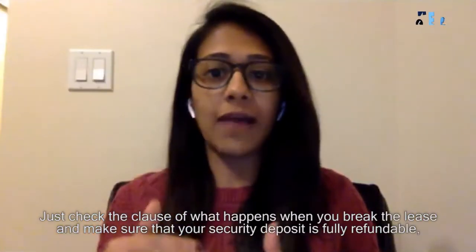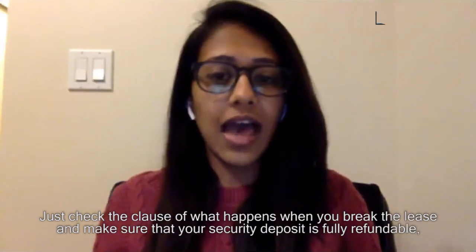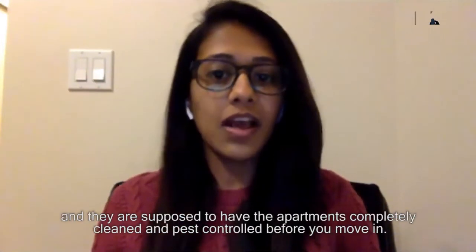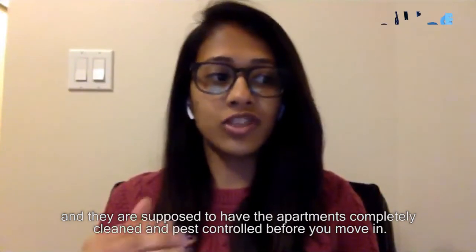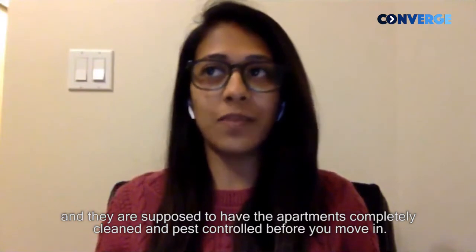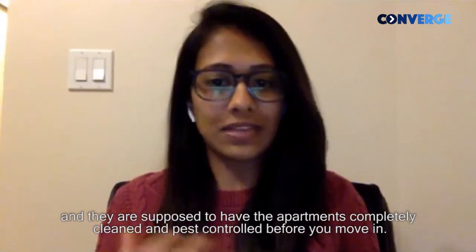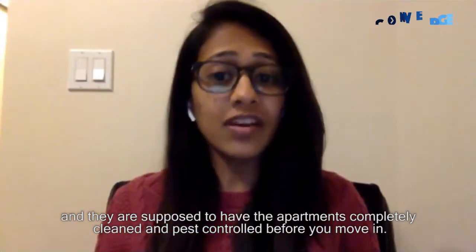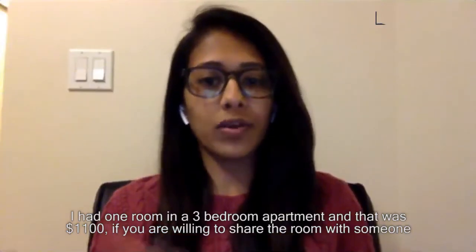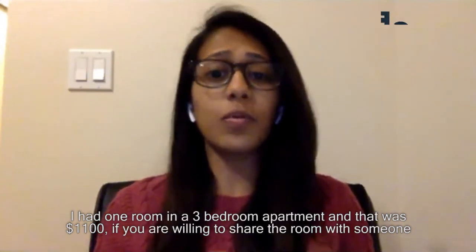Check the clause of what happens when you break the lease, and make sure that your security deposit is fully refundable. Also check that they are supposed to have the apartments completely cleaned and pest-controlled before you move in.